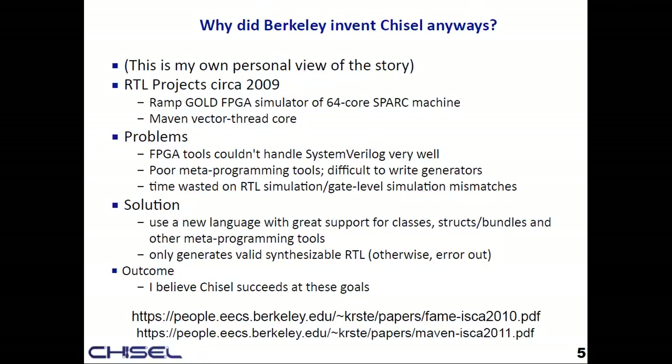The solution was to build a new language with great support for object-oriented and functional programming, bulk connects of IOs and structs. The key thing we take for granted with Chisel is that it generates a very valid, synthesizable, bulletproof subset of Verilog — so if it works on one simulator it gives basically the same answer on any other, and if it can go to FPGA it will work with the FPGA tools. I think Chisel is a really great success at writing RTL.